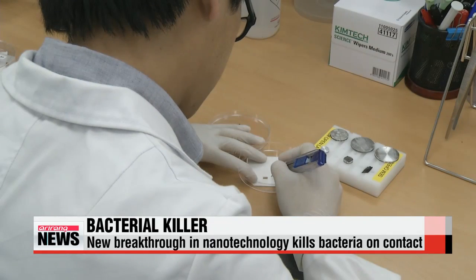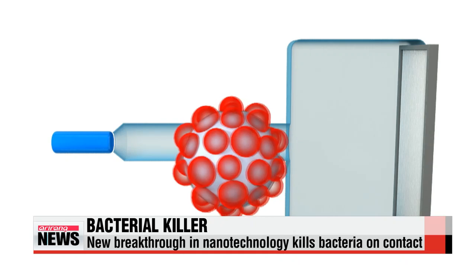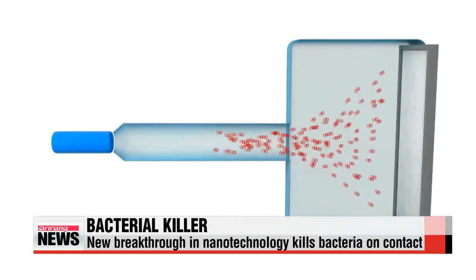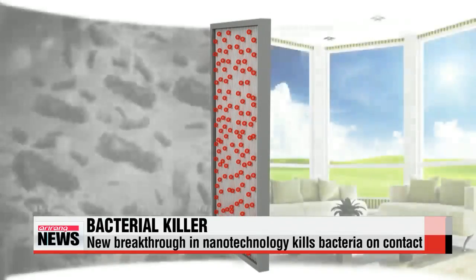But a group of international scientists, including Korean experts, has developed a specialized air filter that aims to make the process easier. The key is a silver nanotechnology that coats the filter's surface, sterilizing and killing E. coli and other germs that can cause health problems.